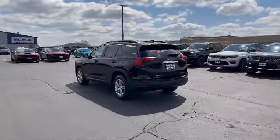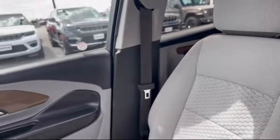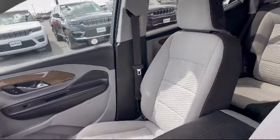It also features Bluetooth smartphone integration and front collision mitigation, and has less than 90,000 miles on the odometer.